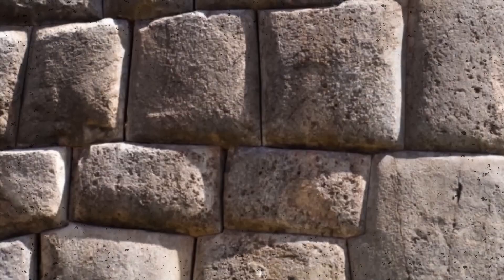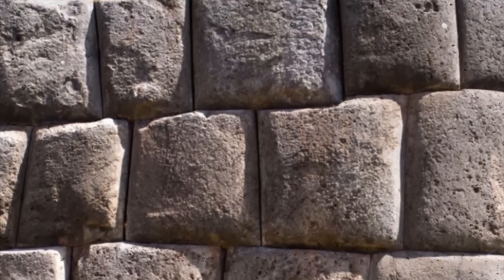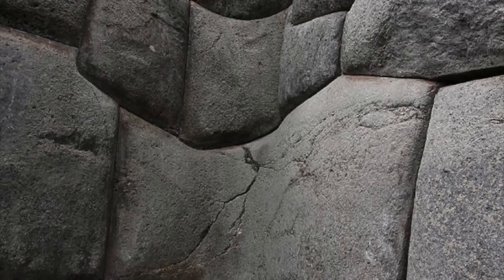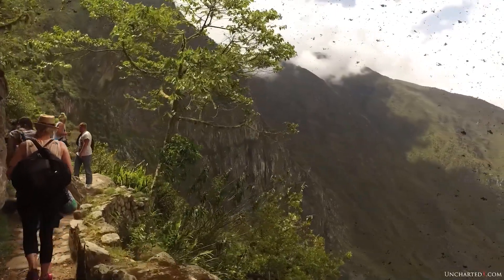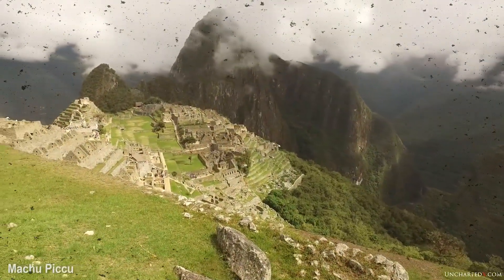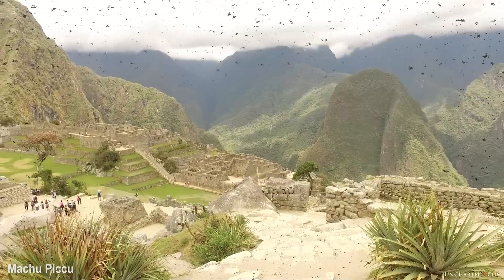If Sacsayhuaman was truly a military fortress, why did the Inca invest in sophistication and scale far exceeding defensive needs? Some archaeologists argue it was a ceremonial center for the sun, aligned precisely with the June solstice, the time of the Inti Raimi festival, though its true purpose remains debated. The very existence of this structure raises a bigger question: could it be that the Inca weren't the first to build Sacsayhuaman, but merely inheritors and expanders of a far older legacy?